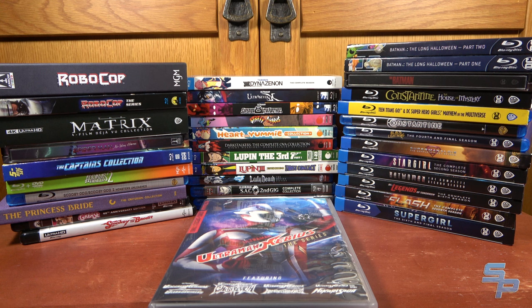Hello, this is Synod here, and today we'll be taking a look at all the Blu-rays and DVDs that I picked up between April and June of 2022.